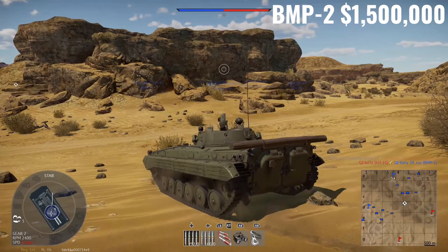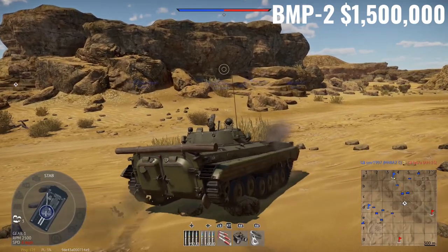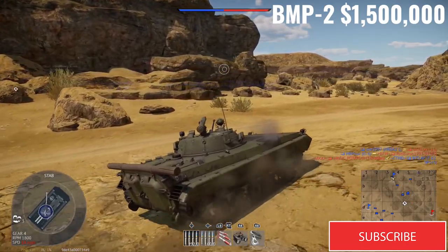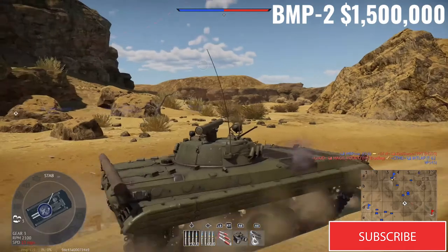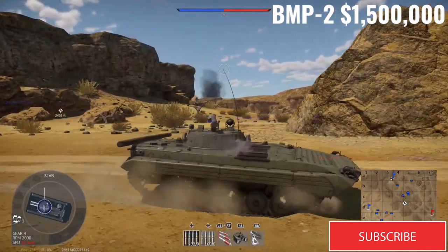Can we just talk about geese for a second? Freaking cobra chickens think they own the world. That's all I have to say on geese for now. Not much else on the BMP-2. You won't see any more BMPs in this video — I promise.